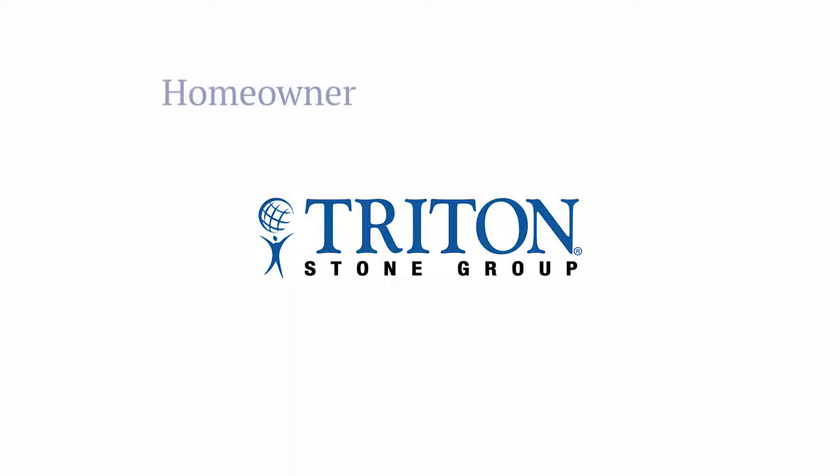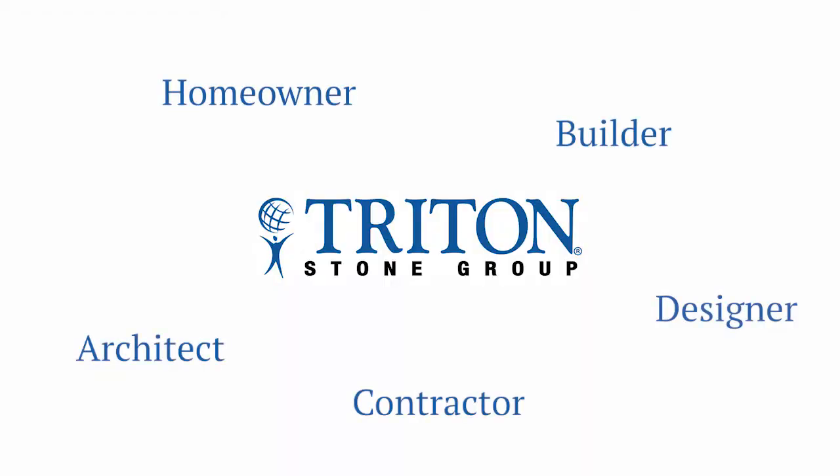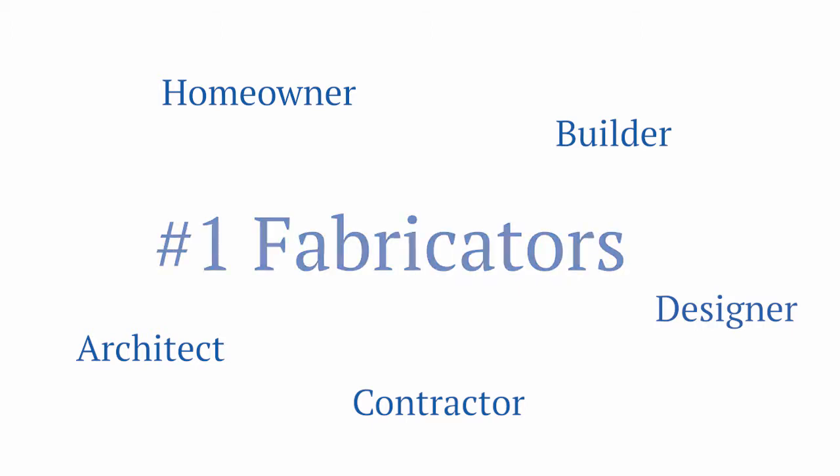In addition, it is also more economical for us to sell wholesale to the fabricators instead of retail to the homeowners. However, as the industry evolves in certain markets, more fabricators are requesting their customers to pay Triton for the material directly. Triton can adapt our policy to the liking of the fabricators, but it is important to remember that the true customer of Triton is the fabricator, with the homeowner being a secondary customer.